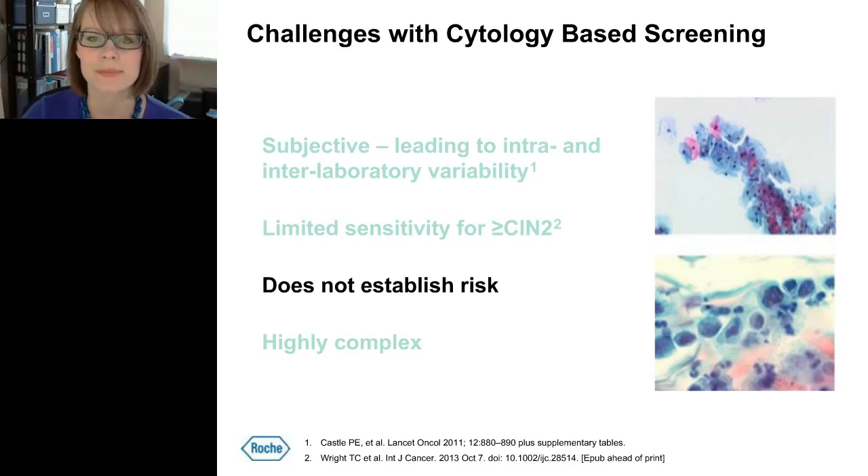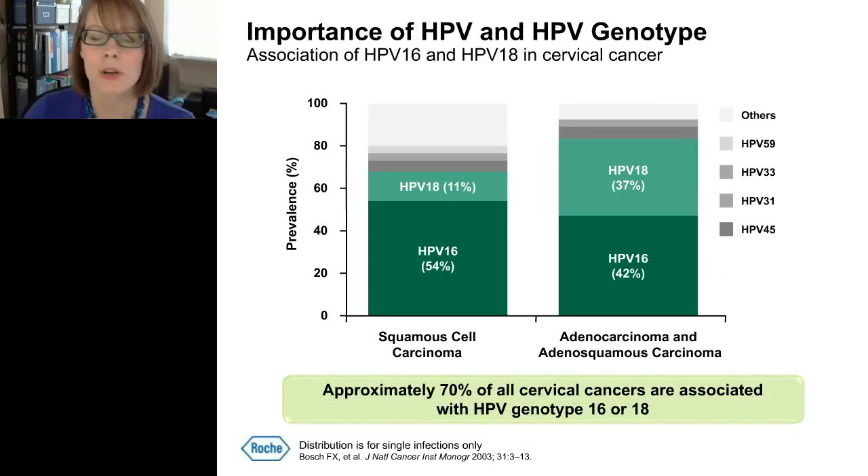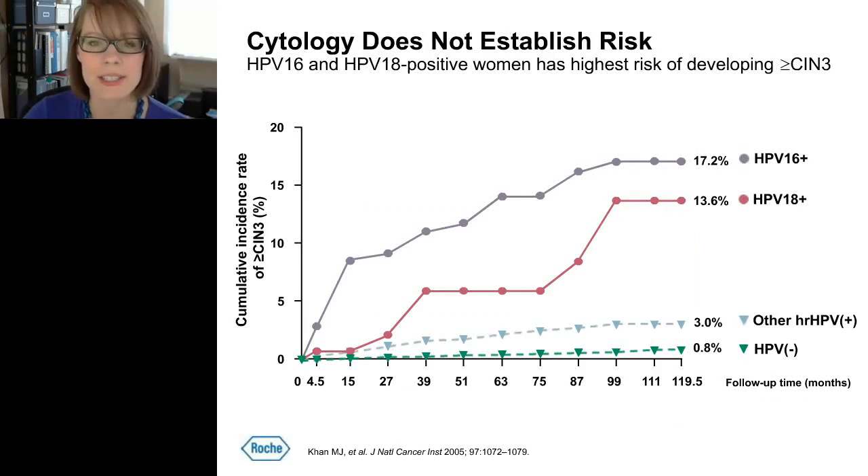Another limitation is that cytology does not establish risk. Cytology is good at identifying cervical cancer or precursors at the time of analysis, but it doesn't establish whether a woman will develop high-grade disease within the upcoming screening interval. We know HPV is the necessary cause of cervical cancer, and about 70% of all cervical cancers are associated with only two genotypes: HPV 16 and 18. By testing for HPV, especially genotypes 16 and 18, we can identify women at risk for developing high-grade disease.